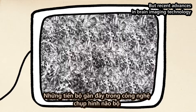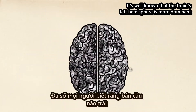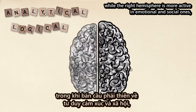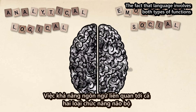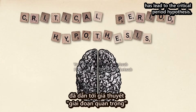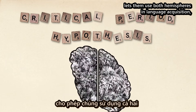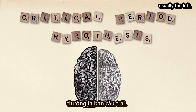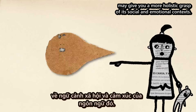But recent advances in brain imaging technology have given neurolinguists a glimpse into how specific aspects of language learning affect the bilingual brain. It's well known that the brain's left hemisphere is more dominant in analytical and logical processes, while the right hemisphere is more active in emotional and social ones, though this is a matter of degree, not an absolute split. The fact that language involves both types of functions, while lateralization develops gradually with age, has led to the critical period hypothesis. According to this theory, children learn languages more easily because the plasticity of their developing brains lets them use both hemispheres in language acquisition, while in most adults, language is lateralized to one hemisphere, usually the left. If this is true, learning a language in childhood may give you a more holistic grasp of its social and emotional contexts.